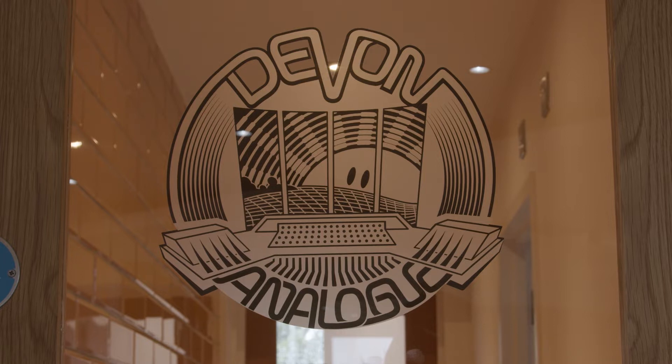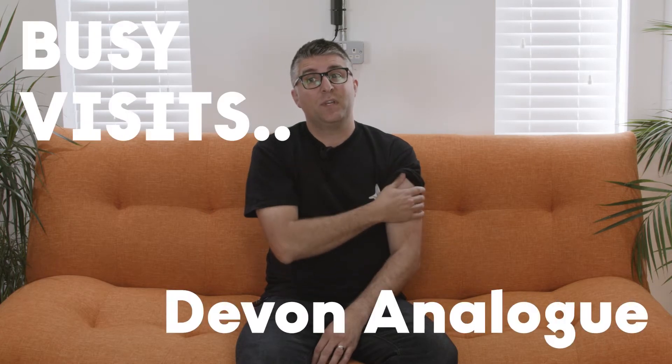My name is Tristan from Devon Analogue, which is run by my wife Ellie and myself. We're based in Exmoor in North Devon in the UK, and we're a residential studio focused on electronic sound.